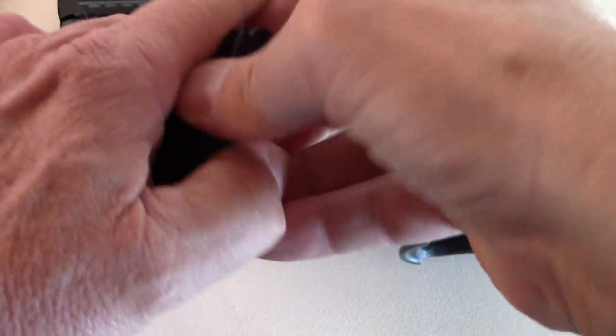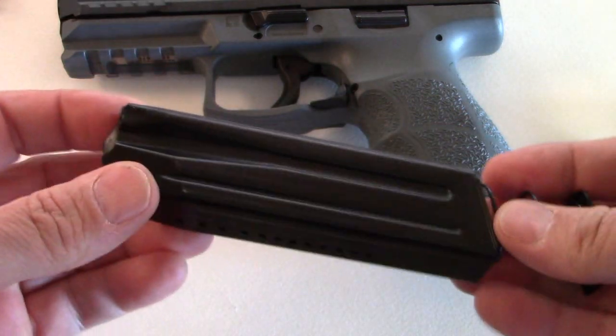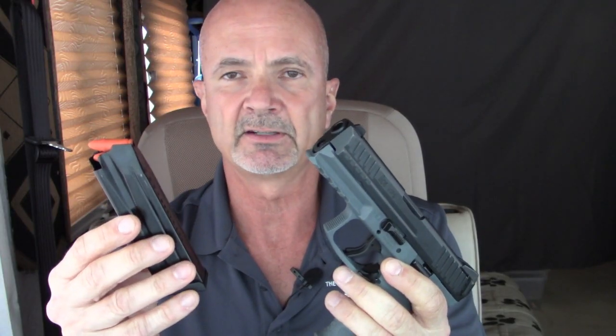There are no immediate plans from H&K to offer an upgrade for those who already have one with 15-round magazines. However, there are third-party manufacturers of 17-round mags you can get for your current VP9, and you can also buy the H&K 17-round mags directly.